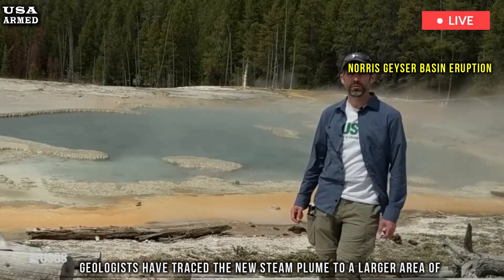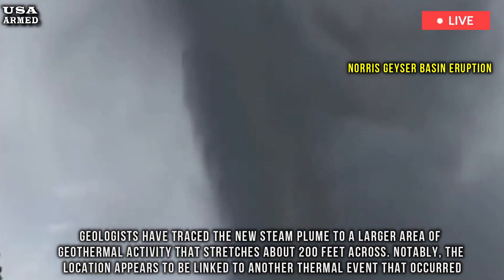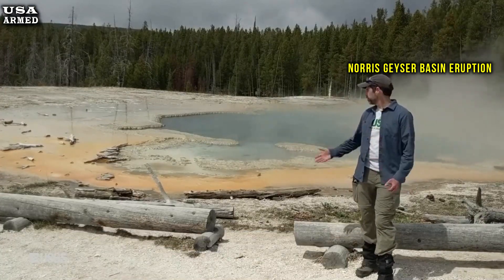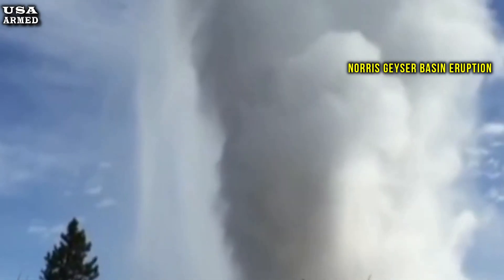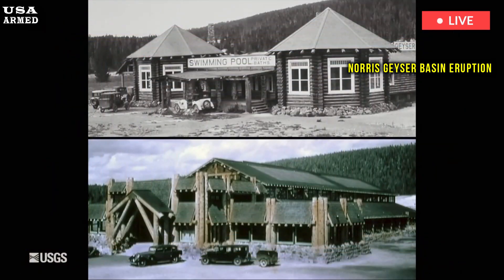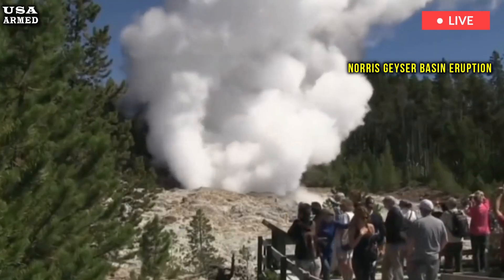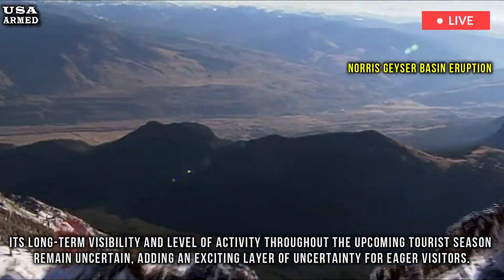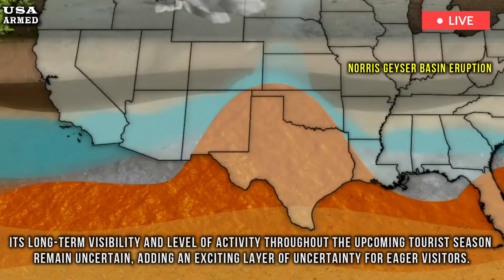Geologists have traced the new steam plume to a larger area of geothermal activity that stretches about 200 feet across. Notably, the location appears to be linked to another thermal event that occurred 700 feet away in 2003, where hot water dramatically erupted, punctuating the park's growing geothermal landscape. However, experts have indicated that the new vent has significantly diminished during recent winter months, and its long-term visibility and level of activity throughout the upcoming tourist season remain uncertain, adding an exciting layer of uncertainty for eager visitors.